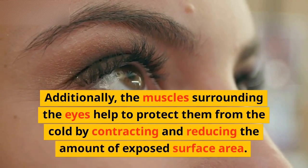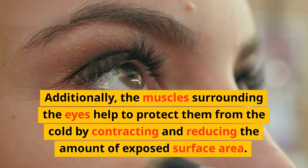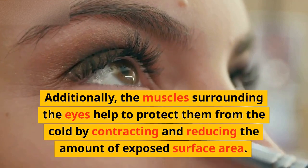Additionally, the muscles surrounding the eyes help to protect them from the cold by contracting and reducing the amount of exposed surface area.